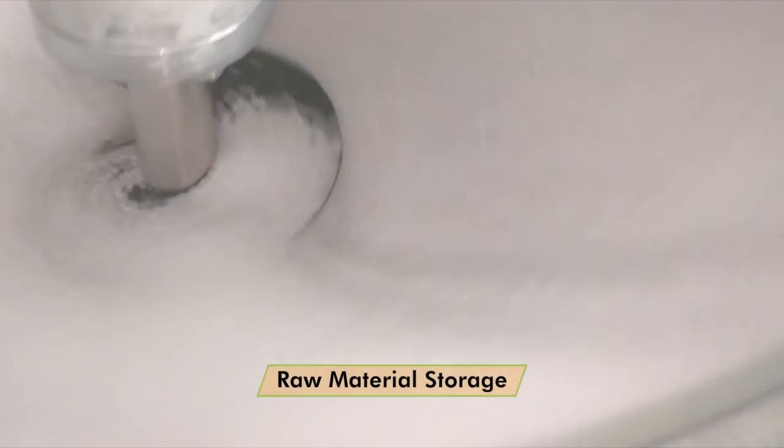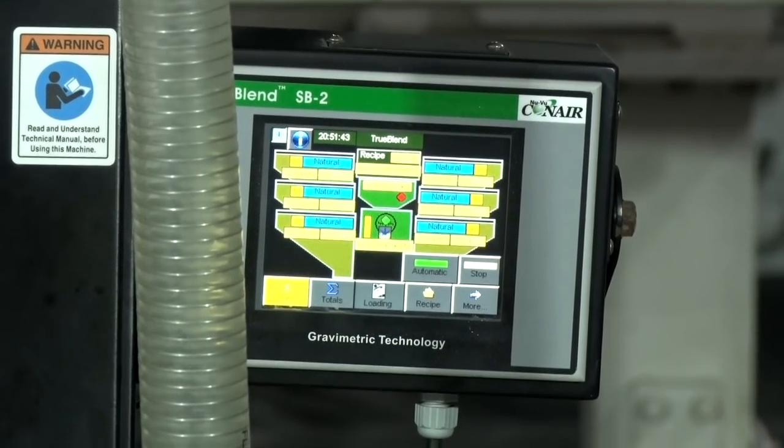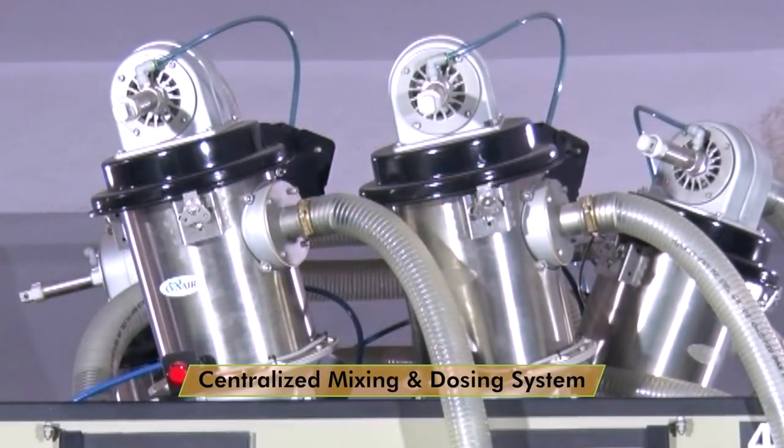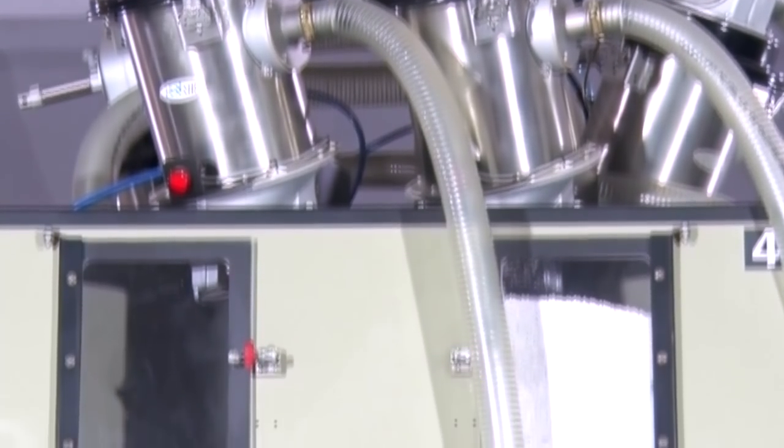Our raw material storage is completely enclosed, free from any kind of contamination. We have installed a centralized mixing and dosing system for raw material supply to extrusion lines.